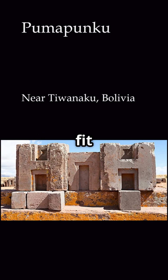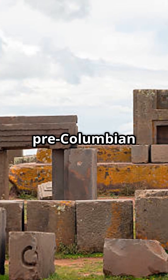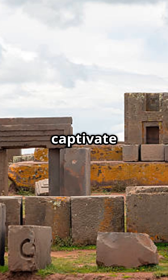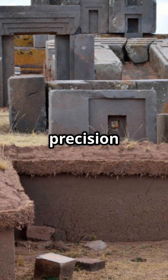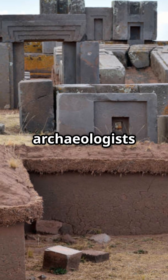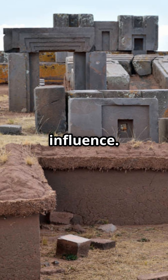Did you know the stones at Pumapunku fit together with remarkable precision with no glue or mortar required? Pumapunku is a pre-Columbian archaeological site in western Bolivia that continues to captivate researchers and visitors alike with its extraordinary craftsmanship and enduring mysteries. The precision and complexity of its stone architecture have amazed archaeologists and historians, sparking theories ranging from advanced ancient civilizations to extraterrestrial influence.